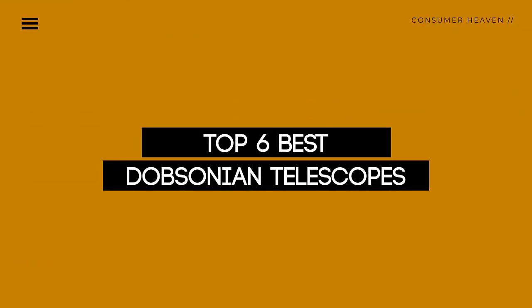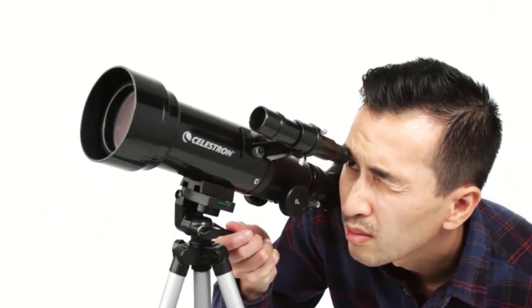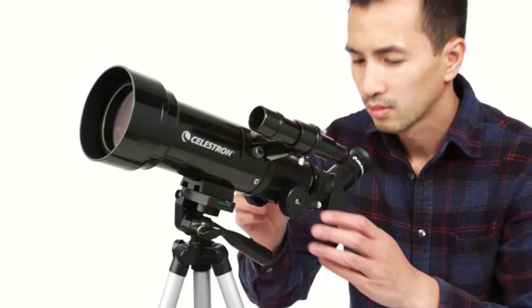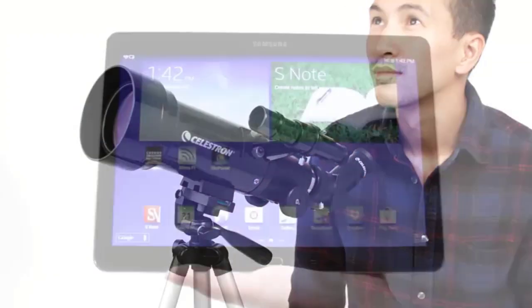Today we review the top 6 best Dobsonian telescopes so you can choose the right one for your purpose. After spending two weeks of research and consumer survey, we compiled this list. If you want more information and updated pricing on the products mentioned, be sure to check the links in the description below. So let's get started.